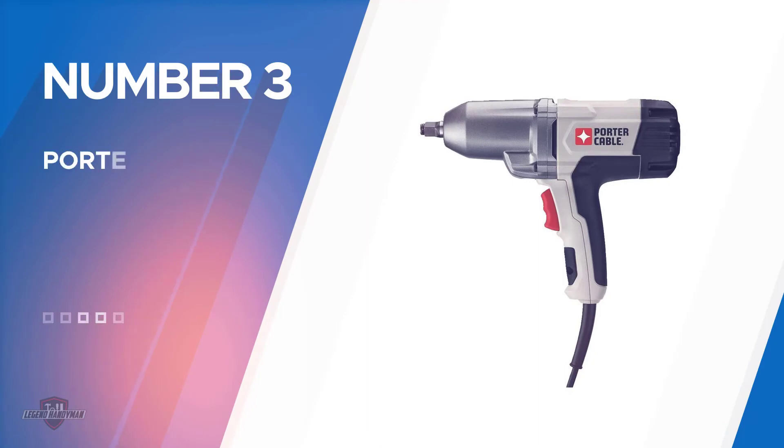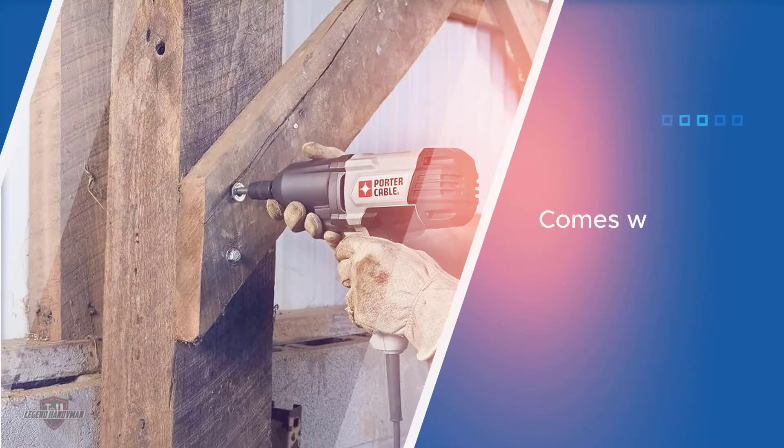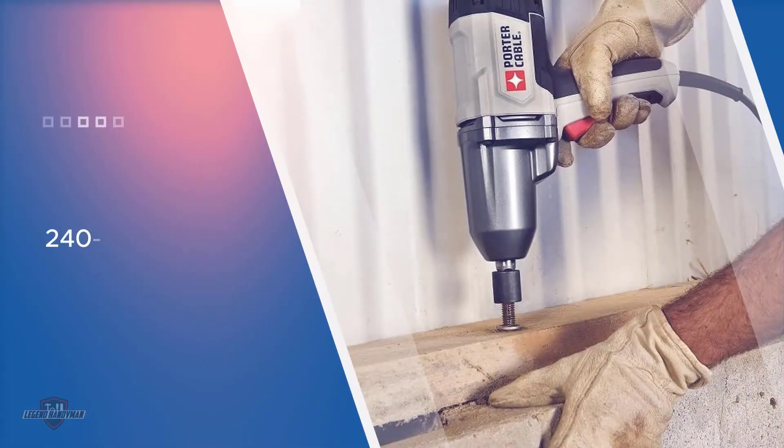Number three: the Porter Cable PCE 210 impact wrench. This latest product comes with 2200 RPM delivering 240 foot pounds of torque at 2700 RPM per minute. It also uses a metal gear which eliminates the heat produced during the operation of this tool.